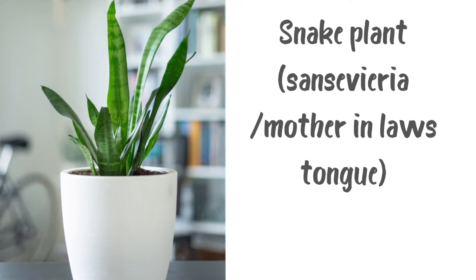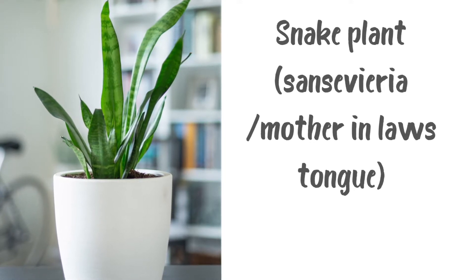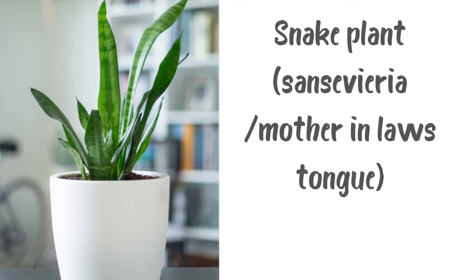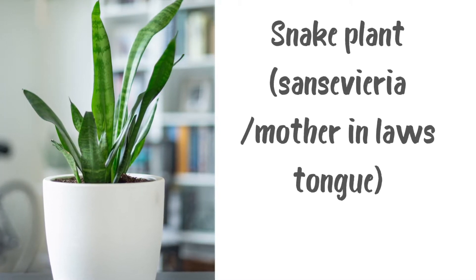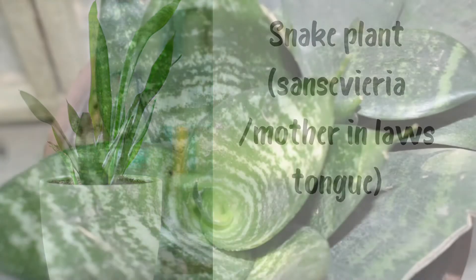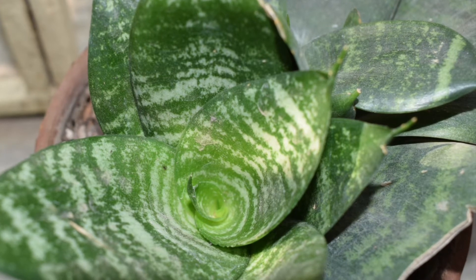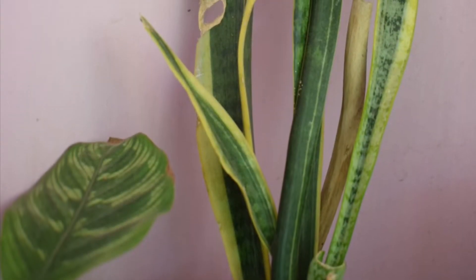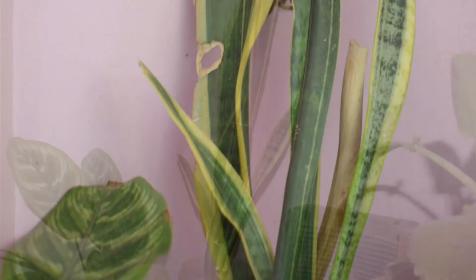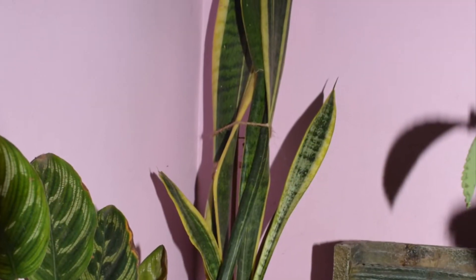Snake plant, also known as sansevieria or mother-in-law's tongue, is majorly popular in interior design because it is fairly low maintenance. It can thrive in both bright and low light, but water intake depends on how much light it gets. Similar to ZZ plant, it can go longer periods without water and does well with artificial lighting. Limit your snake plant's water intake — it is much more tolerant of drought than overwatering, so let the soil thoroughly dry out between waterings. It needs well-draining succulent soil.